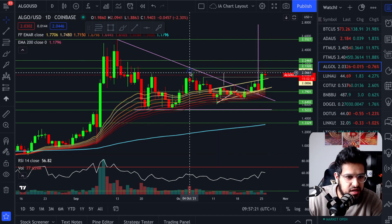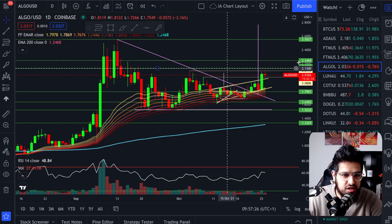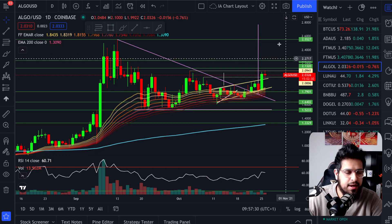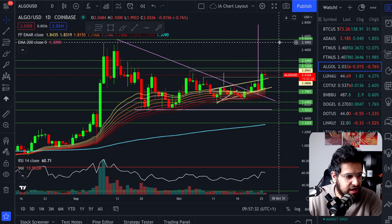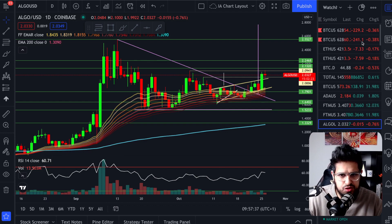We've got that key level at $2.09 which is some resistance dating back to the 4th of October. We need to monitor that closely and we don't want to get stuck or sent back down here for support. We need to get some volume in and head higher in order to maintain our price targets on Algorand. Bitcoin is slightly flat today, down 0.36%.